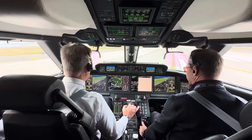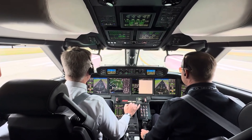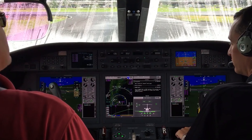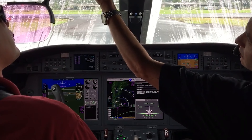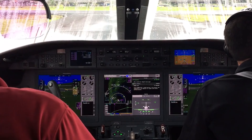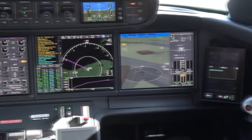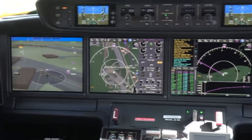The G280 also offers impressive safety features, including enhanced vision systems and autopilot capabilities. These features help reduce pilot workload, particularly during challenging weather conditions or complex flight paths. With its state-of-the-art systems and comfortable environment, the G280 remains the top choice for business aviation.